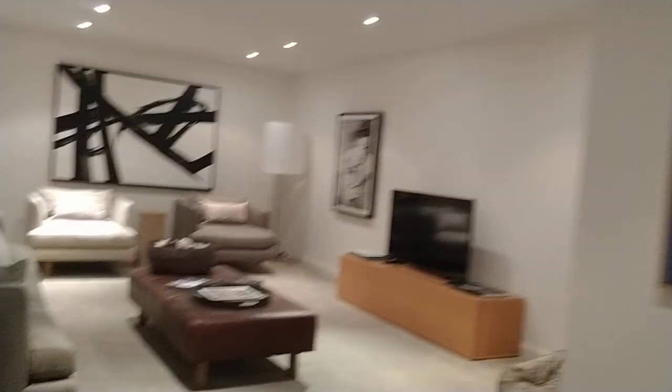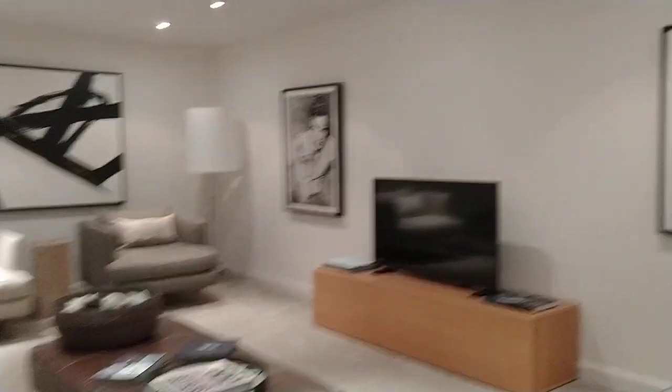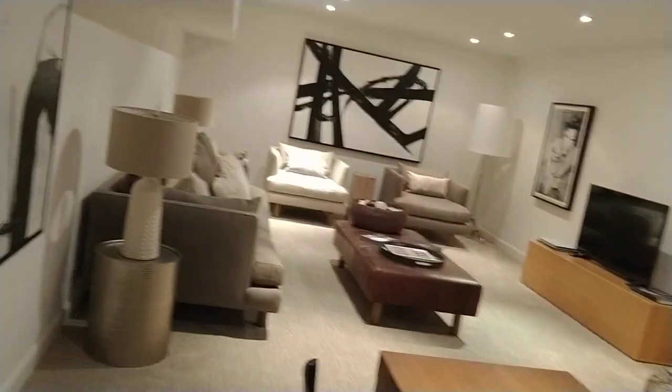The price is $7,998,000 — almost 8 million. What a nice, huge house! Can I take a look?